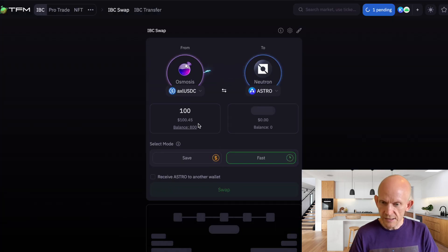This will send my AxlR USDC from Osmosis in one click into Astro on Neutron, which would be pretty cool.